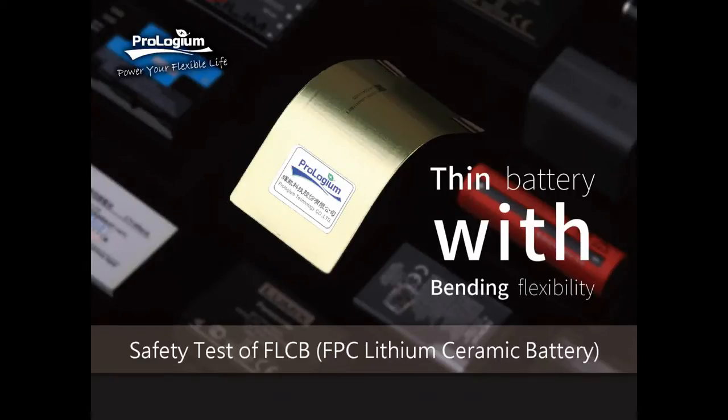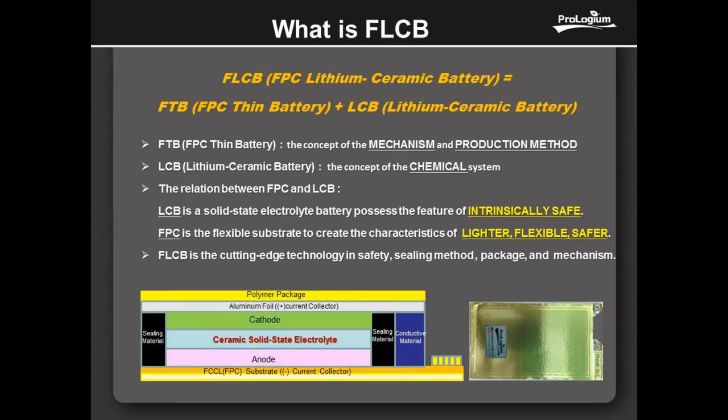Welcome to ProGem. ProGem is a solid-state lithium ceramic cell manufacturer whose patent technology makes our cell flexible, paper thin, lighter, and safer. We have specially designed our solid-state cells, named FLCB, to be the next generation power storage source.